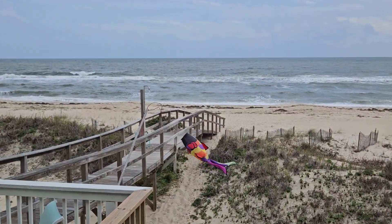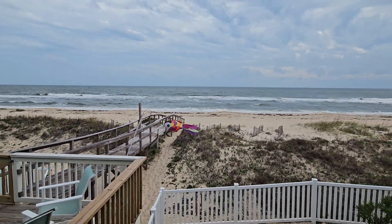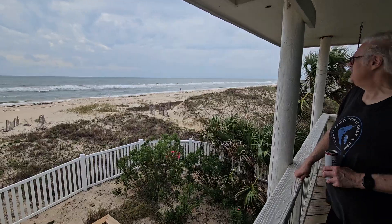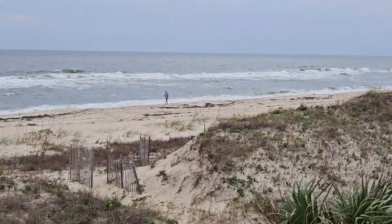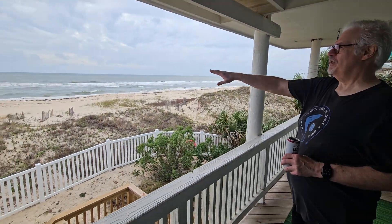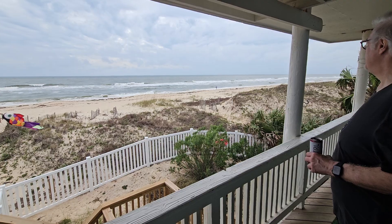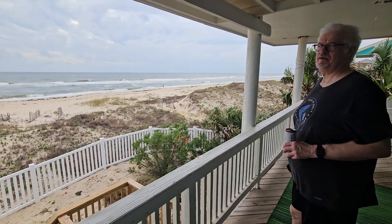There's our catwalk going all the way up to the beach. We have got the beach to ourselves — I don't see a soul one way or the other. There's one out there running around. Exactly the way we like it. There's a lot of stuff washed up because of bad weather, and it probably will clear up after we get some tides coming in.